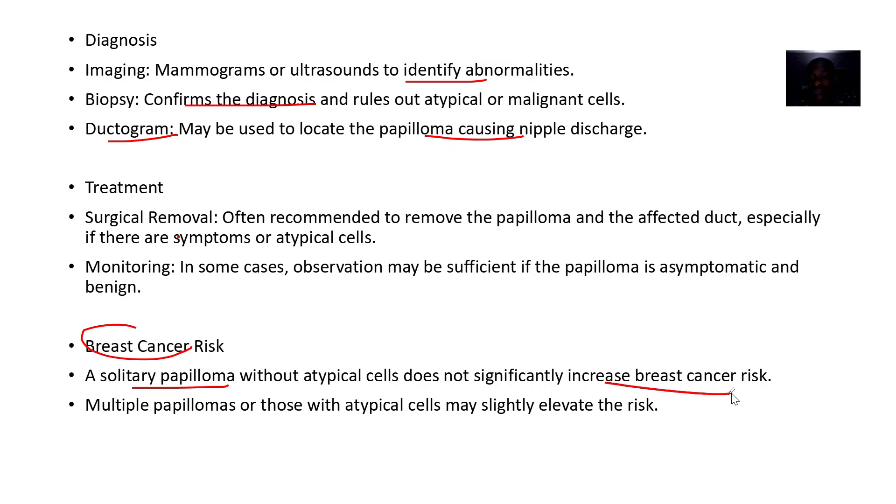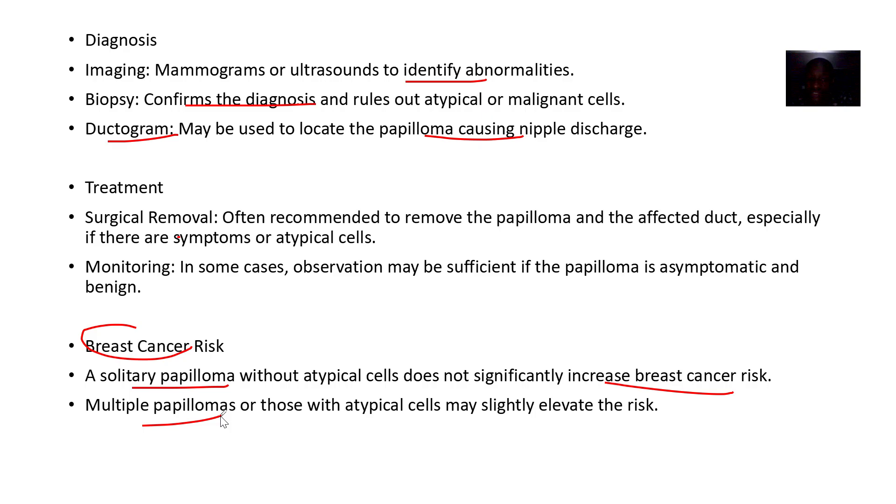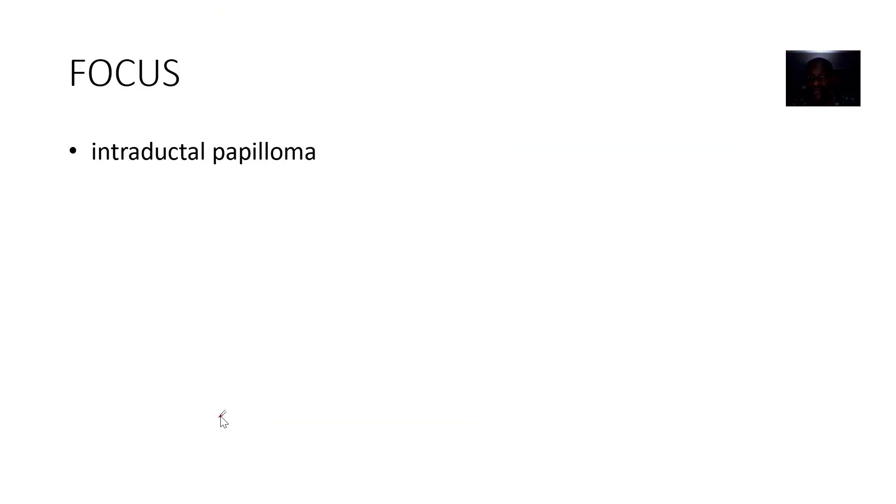There is a risk for breast cancer. The solitary papillomas do not significantly increase the risk, but the multiple ones — those further away from the nipples — do carry a risk for developing breast cancer.